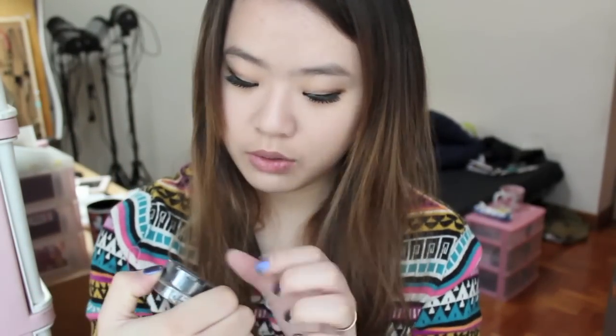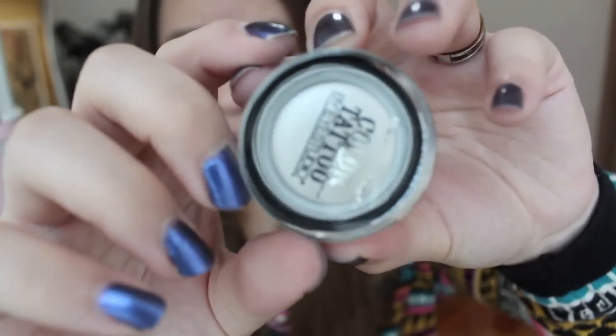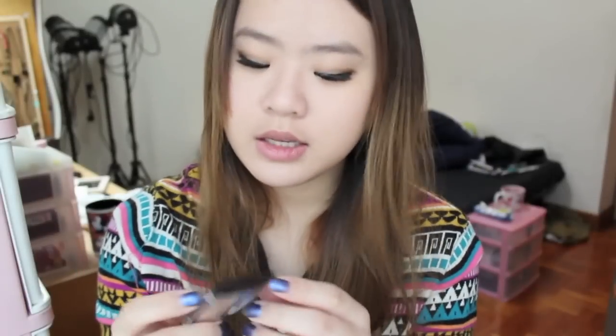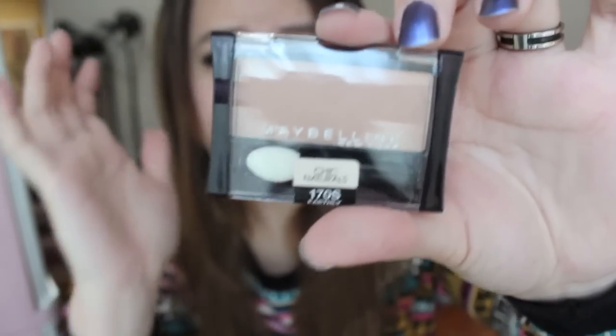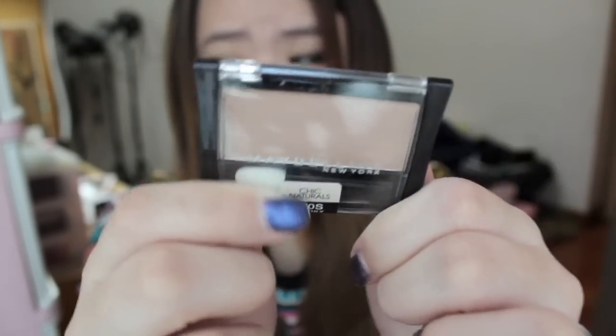Next I got the Maybelline Eye Studio Colour Tattoo in 'Too Cool' — it's a shimmery pearly white shade. And this is a single eyeshadow from Maybelline, the 170S Earthly Taupe. The eyeshadows I got are usually in a nude and neutral shade. This will be such a pretty lid colour, and I've already planned to put the Too Cool Tattoo on first, and then this one.